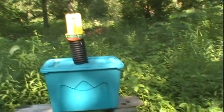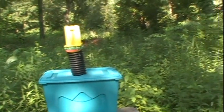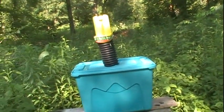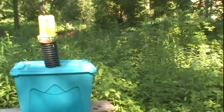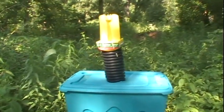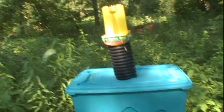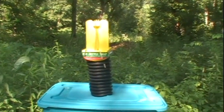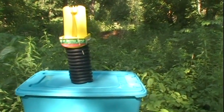Japanese beetle traps are somewhat controversial. Some of the websites I've looked at, people will claim that these traps attract far more beetles than they actually capture. Others claim that these things are wonderful, and usually the truth lies somewhere in between.